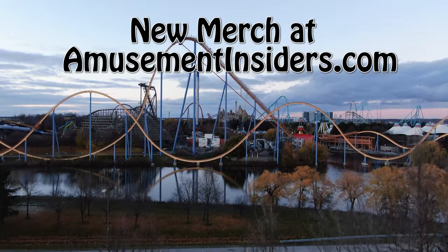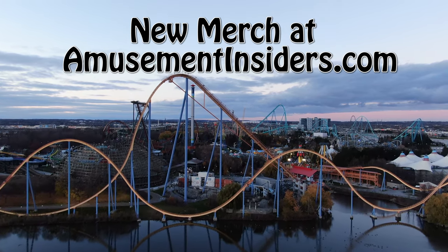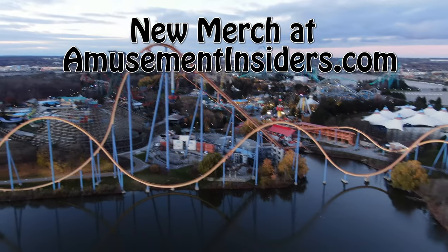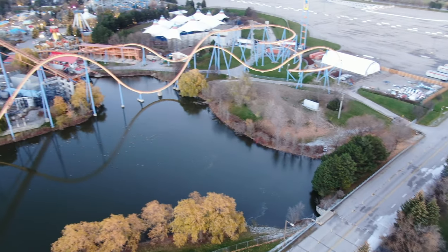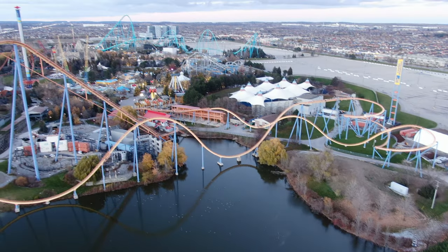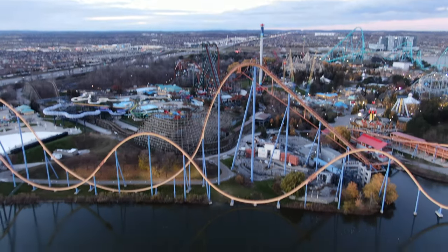Boy do I have some exciting news, exciting announcements, and exciting things going on at Wonderland to talk about, all in one video. We are launching some new merch on our website, so definitely go check it out just in time for the holiday season. We're launching handcrafted scented candles created by me, inspired by some of my favorite things at Wonderland.